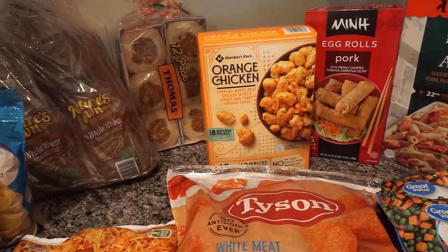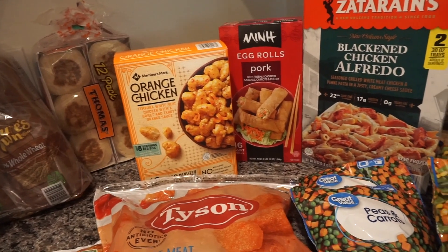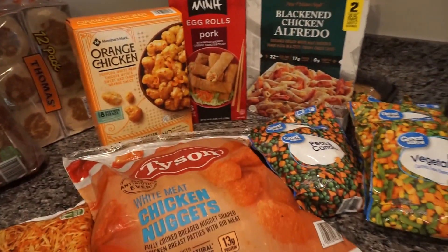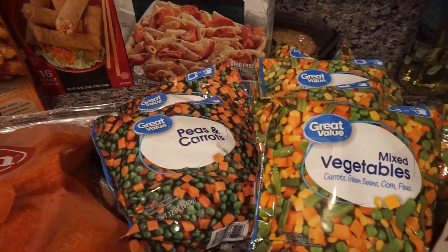Now, this orange chicken from Sam's Club — it's like a hit or miss. You either go there at a good time and they have it in stock, or you go there and it's completely out of stock. They're mostly out of stock. We also got some veggies.